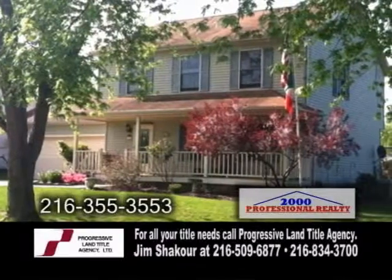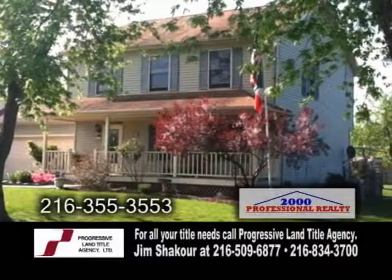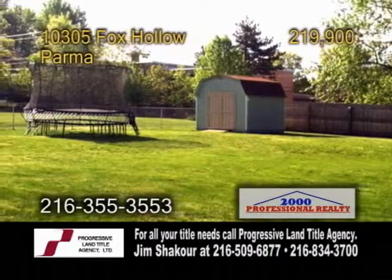There's also a private entrance professional addition with a bedroom, a full bath, and a kitchenette. The backyard has a huge deck and a storage shed.